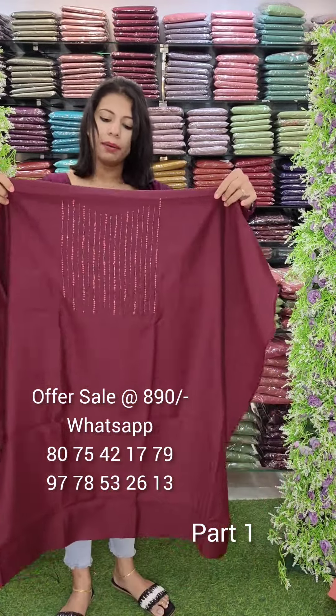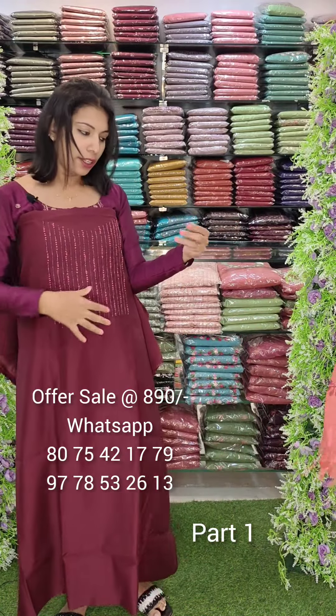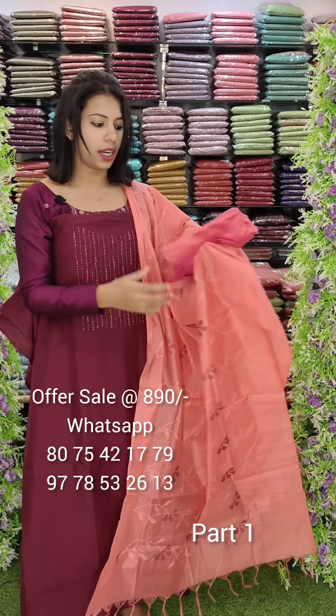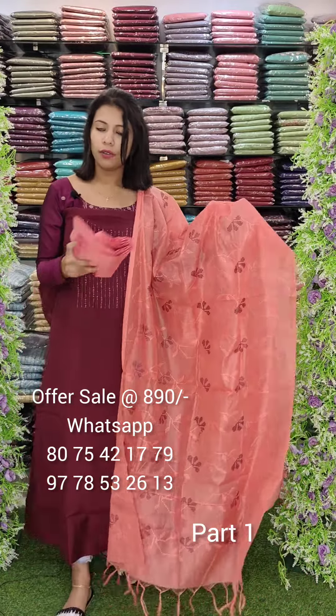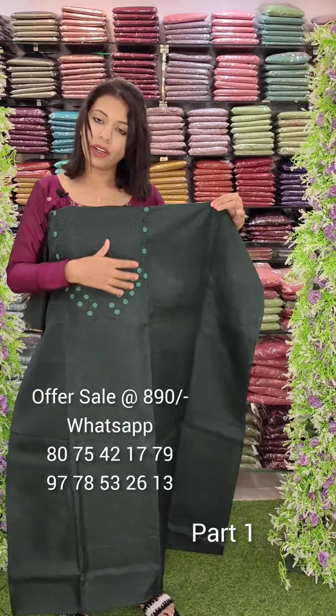The next one is violet-brown, semi-banaras fabric. The offer rate is 890. This is a linen silk fabric in wine-maroon tone with a hand-worked yoke. It is in the 1440 range. It has a cross-stitch and a PVC cotton bottom. The offer rate is 890.